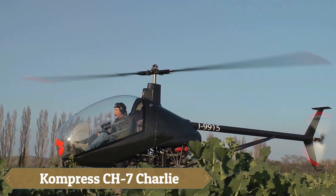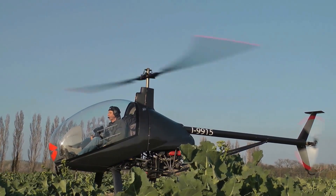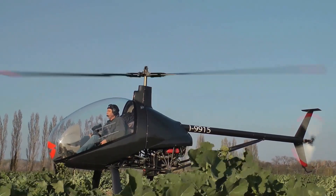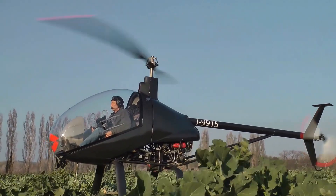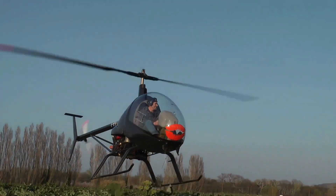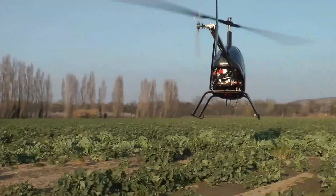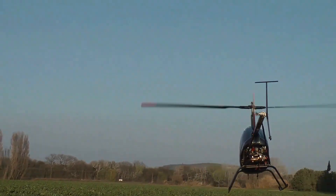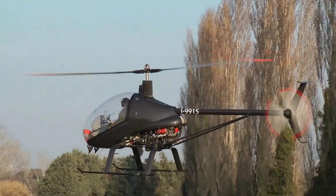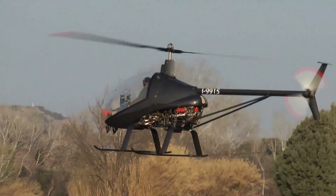The CH-7 Charlie is a standout two-seat ultralight helicopter designed for sport and recreational flying, making it a top choice for aviation enthusiasts. Its sleek glass cabin provides stunning panoramic views, enhancing the flying experience. With a cruising speed of 160 kilometers per hour and a maximum speed of 209 kilometers per hour, the CH-7 delivers exhilarating performance while maintaining a strong focus on safety.